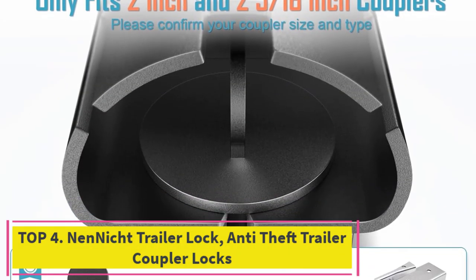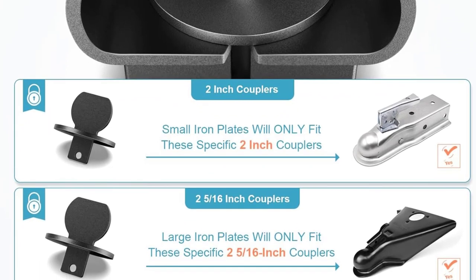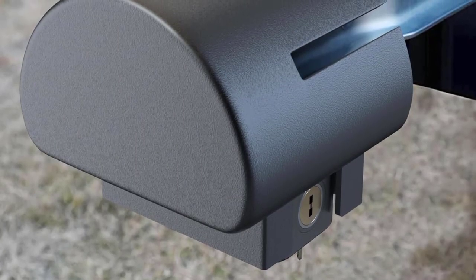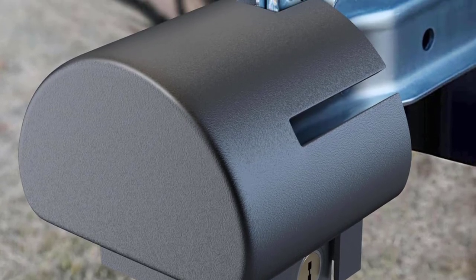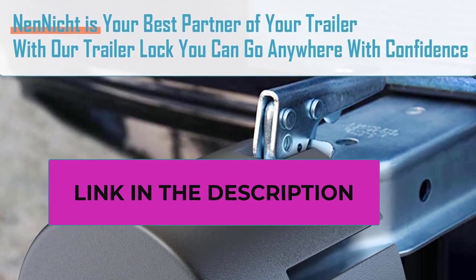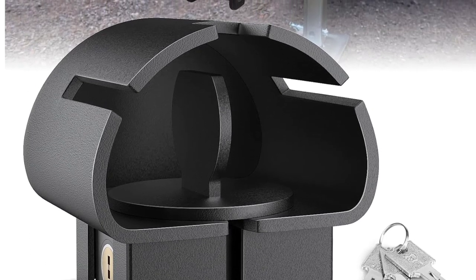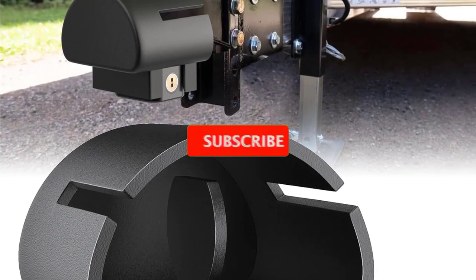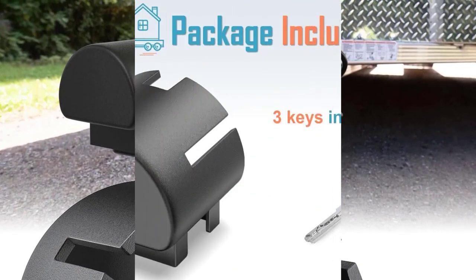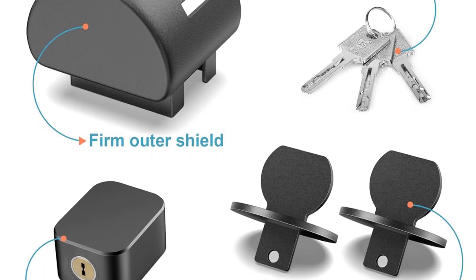Top 4: Nannict trailer lock — anti-theft trailer coupler lock, tough and heavy duty. The trailer lock is crafted from hardened steel with safe and strong protection, burglar proof. This custom tailored lock fits select two inch and 2-5/16 inch couplers — please check the coupler sizes compatible with our lock hardware to ensure the lock you choose matches your trailer coupler. The trailer lock is finished with a durable powder coat finish to resist rust, corrosion, and weathering, suitable for all climates. Each Nannict trailer lock comes with one set of three uniquely designed keys that will not be easily tampered with or broken into.